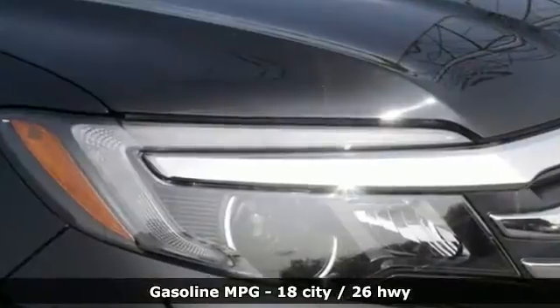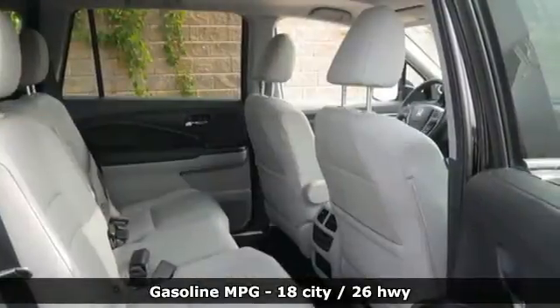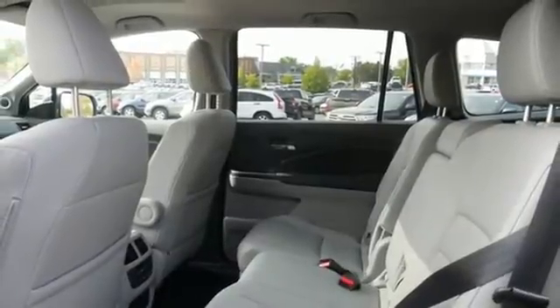A great vehicle is comprised of great features like these: automatic transmission, dual zone climate control, integrated navigation system, auto dimming rear view mirror, and leather steering wheel.